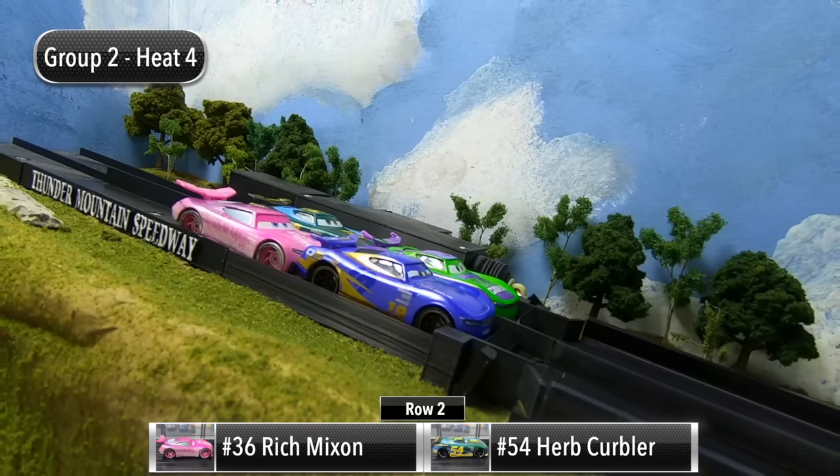The engines roar one last time today. Great start for Swerves — he leads out of two, Hollis with the block on Mixon to hold on to second. Here comes Hollis making a run on Swerves, but it'll be Swerves winning the final race of the day over Hollis, Mixon third and Kerbler in fourth. What a block H.J. Hollis threw on Rich Mixon — it actually forced Mixon up onto the wall coming down the mid-straight, and Hollis tried to make a run on Swerves but couldn't get close enough.